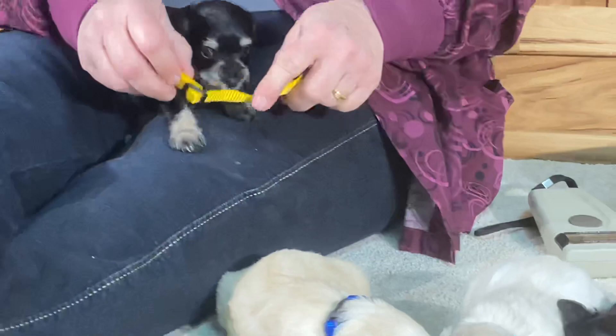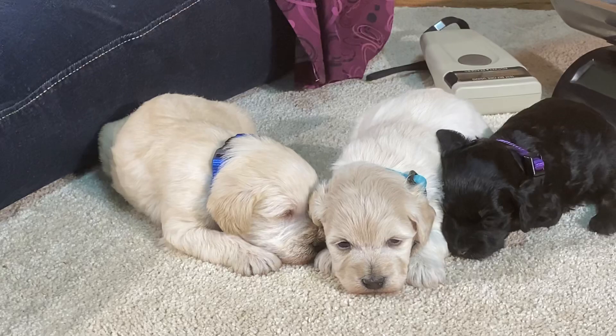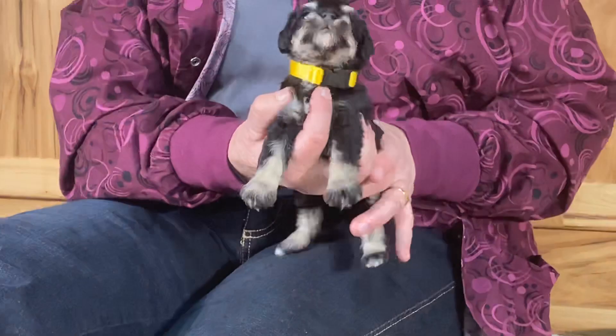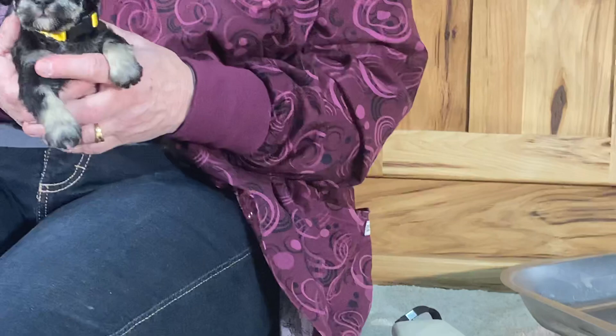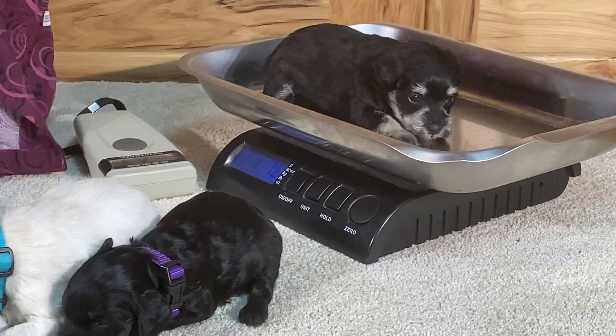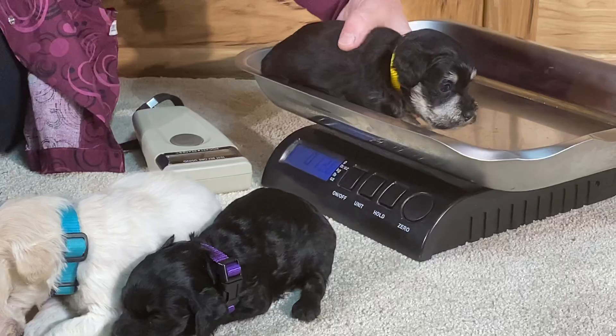We'll let that collar out just a little bit. Next time you see them on the videos next week, they won't care at all about these collars — it takes them about two to three days to realize the collar is not going to hurt them. Once they get back in with mom they forget all about it, but up here it kind of blows their brain when we put a collar on them.